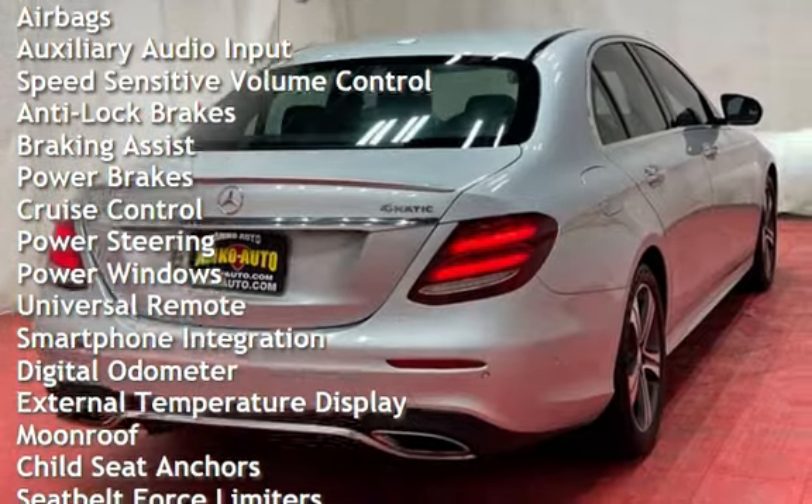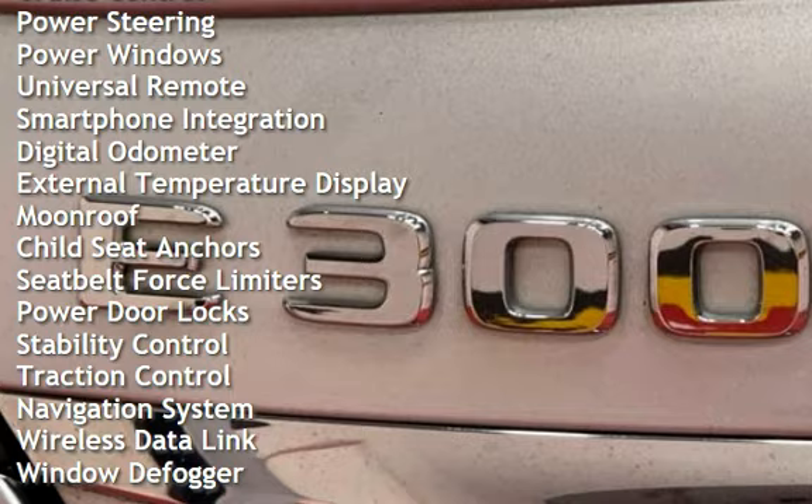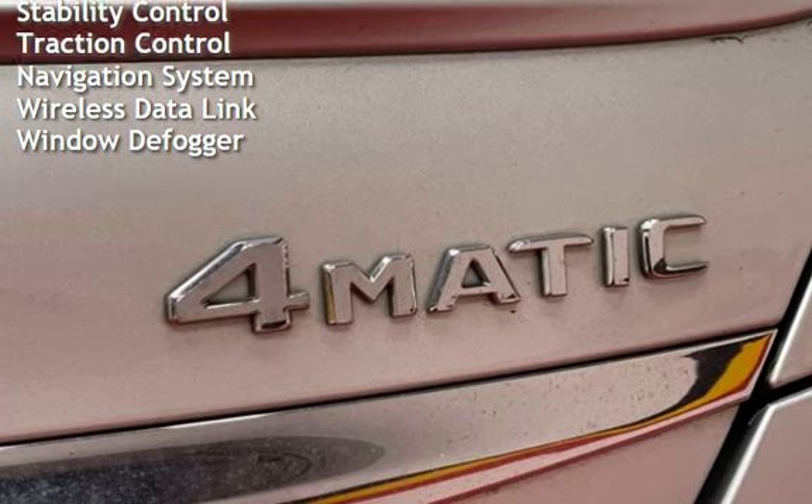Additional features include anti-lock brakes, braking assist, power brakes, cruise control, power steering, power windows, universal remote, smartphone integration, digital odometer, and external temperature display.